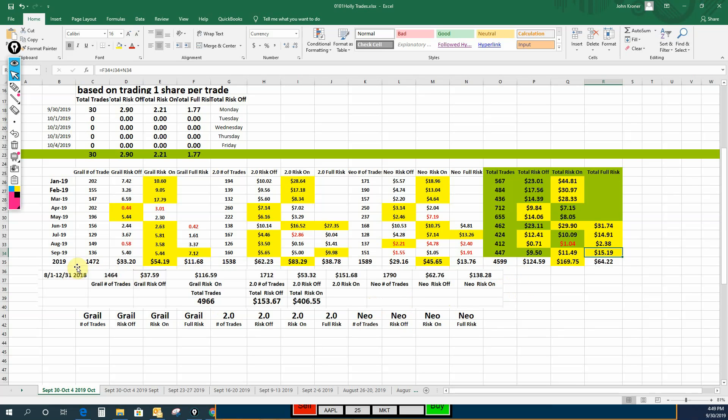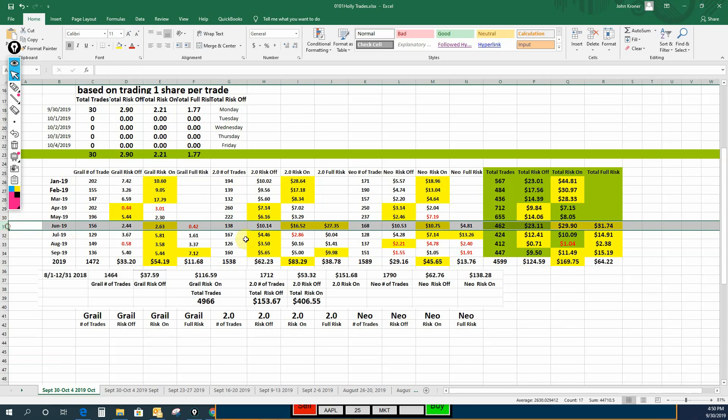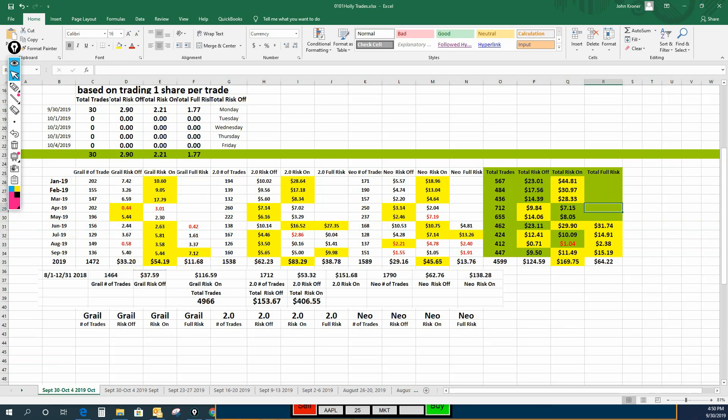Here are the totals for the year so far: 4,599 trades for the year, $124.59 profit in risk-off, $169.75 risk-on, and $64.22 in full risk — though that full risk calculation only started in June, so we don't have those numbers before June.